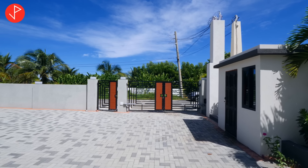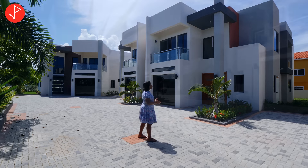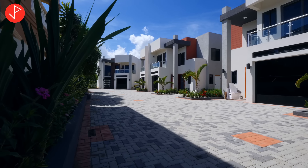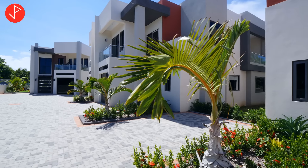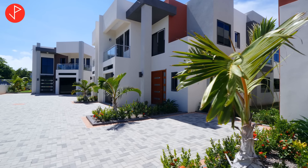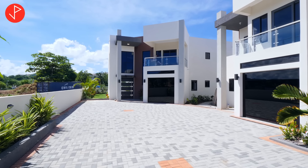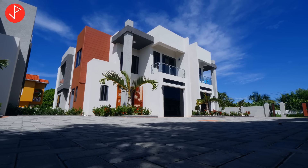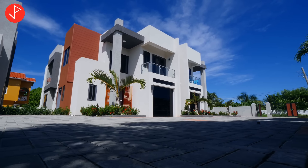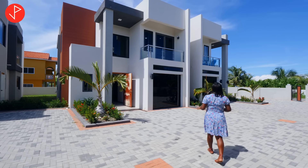As mentioned earlier, this is a gated community. I want you to bring your attention to the exterior of the unit — absolutely beautiful. The finish is nicely done and the color tones beautifully done. Very contemporary and very tastefully done. I love the straight lines and the glass, the use of the glass, the different tones of the glass. Beautifully done.